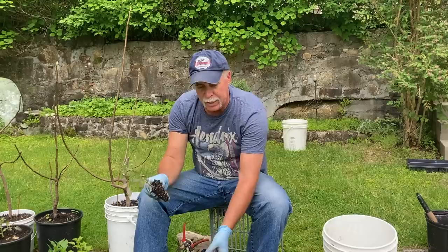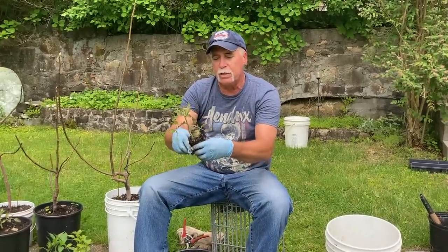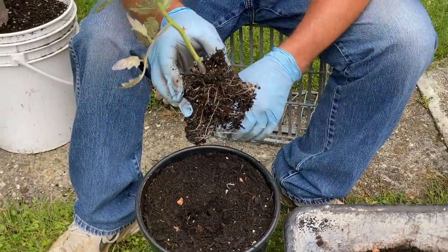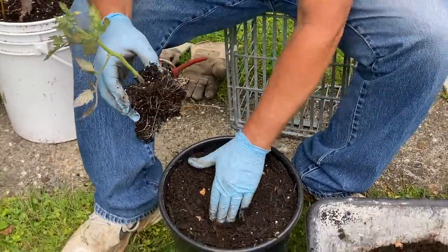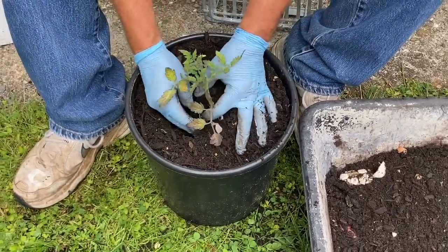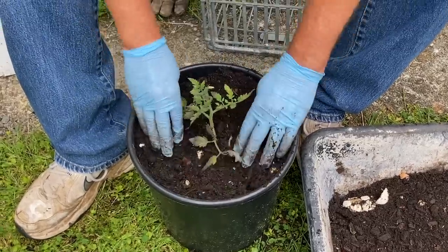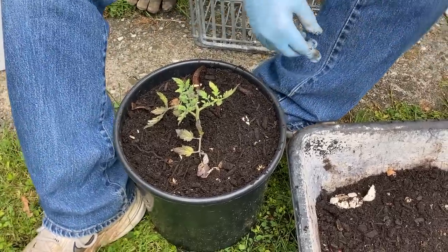We got a three-pack of tomato plants from our greenhouse for $3.49. Take out your plant, carefully pull apart the root system a little bit, spread the roots out, and bury this plant up to the first leaf — that's how deep we're planting. Make a hole, put your plant in, and gently pack the dirt around it. The dirt will settle, so add a little more.